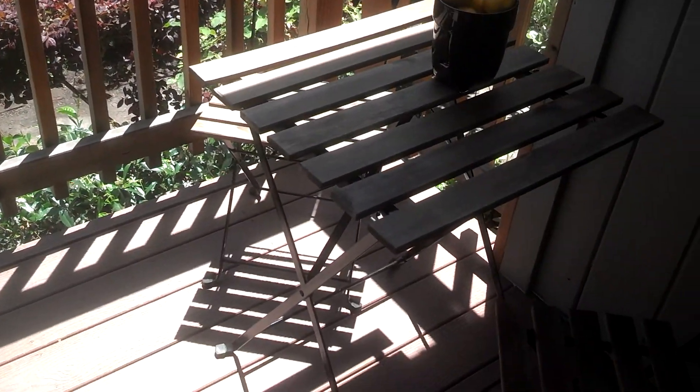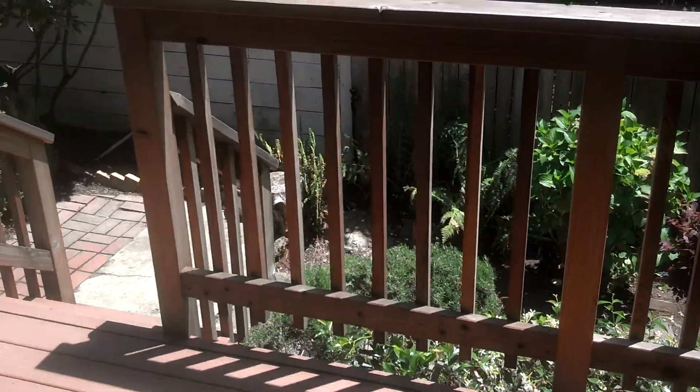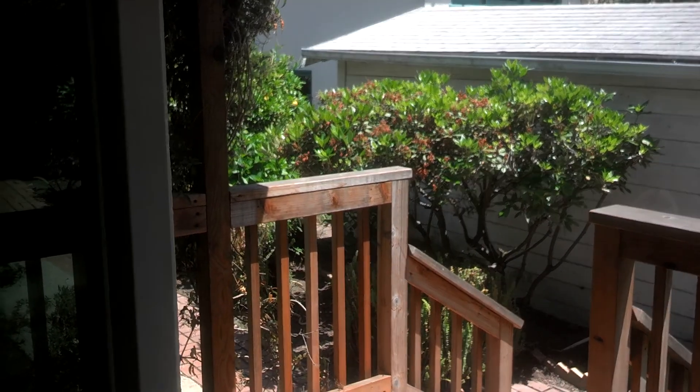Here's the deck that you're right off of the dining area. It's not too big, but it's very pleasant. And I forgot the bedroom, so I'm going to go back here.